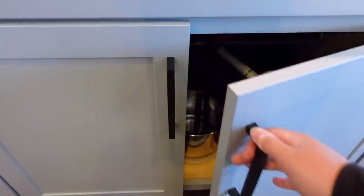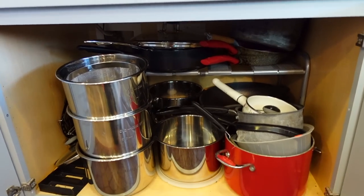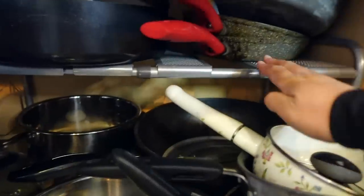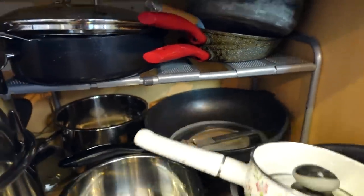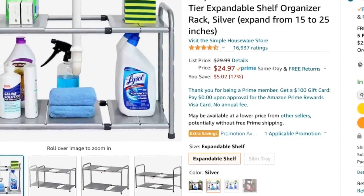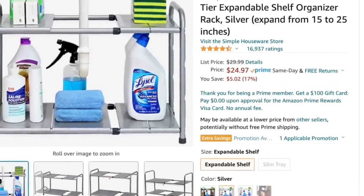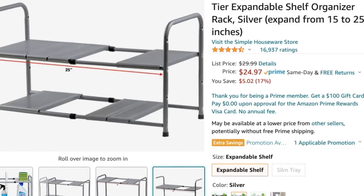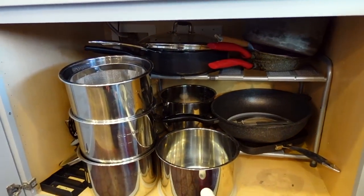Here's my pots and pans cupboard — it's completely not very functional, but I bought this shelf on Amazon and it just keeps my pots and pans on two levels here. And it's actually really good. I'm trying to figure out a different solution, but for now I really like this — if anyone has any ideas, please let me know.